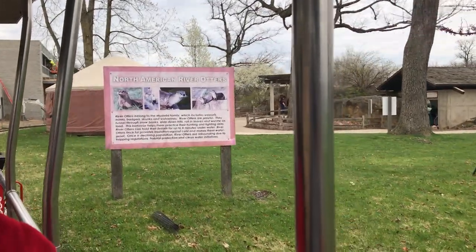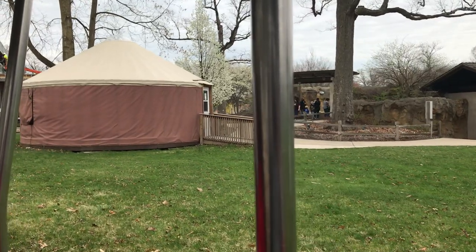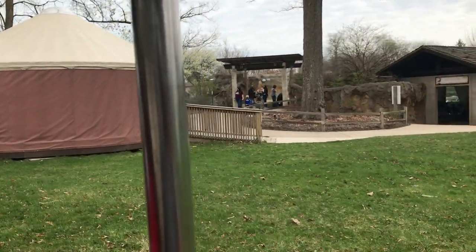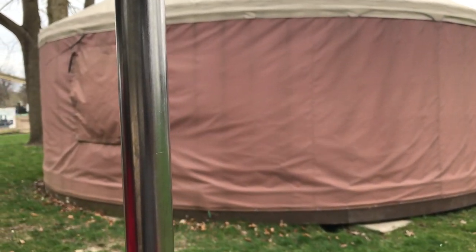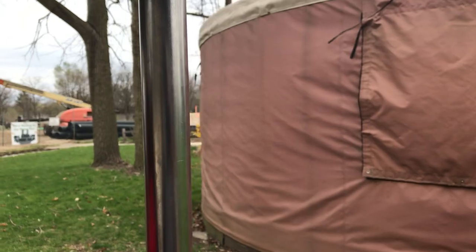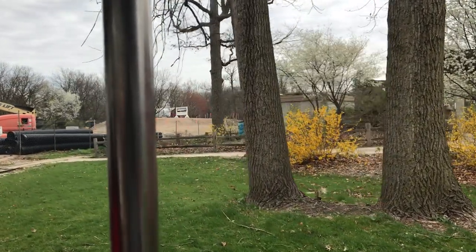And then we have the North American river otters. There's three of them. Their names are Sammy, Francis, and Shadow. They can hold their breath underwater for up to eight minutes, and they can travel at 30 miles per hour.